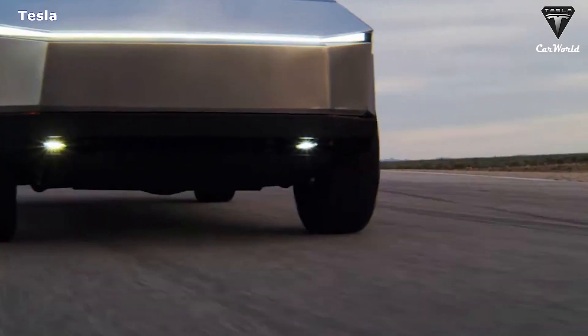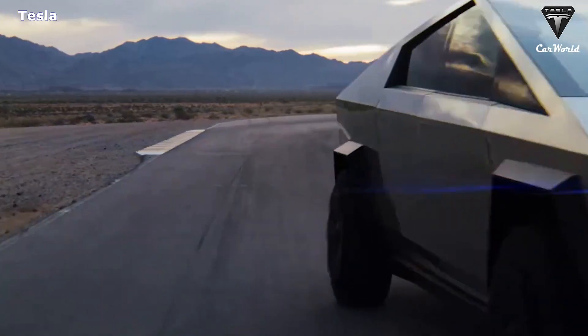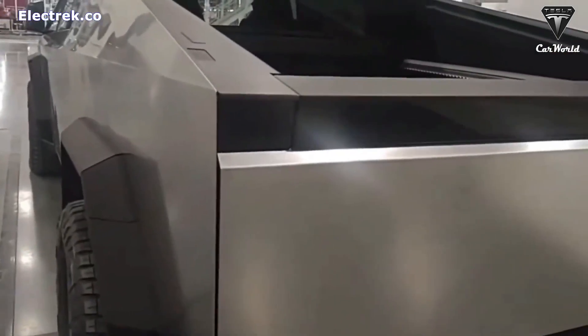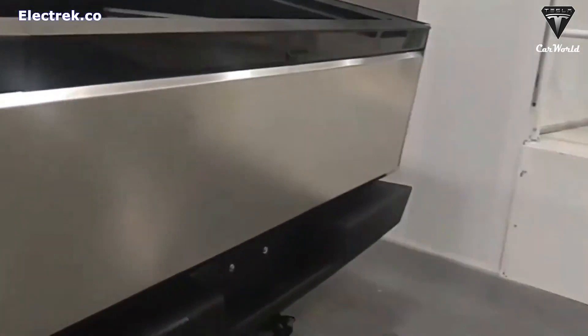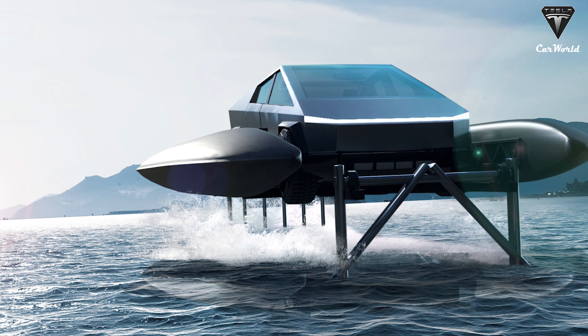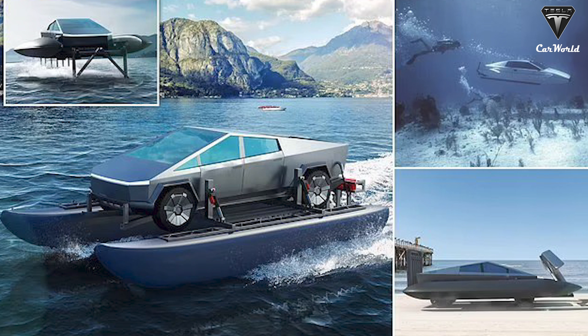Musk mentioned in a tweet that the Tesla Cybertruck will float for a while. This tweet came as a response to a question by a Twitter user about Cybertruck's water-weighting capacity. According to Tesla, the Cybertruck will be a rugged, tough, do-it-all vehicle. So imagine being able to drive to a nearby lake, convert it into a catamaran boat, then explore the waters for a day on the lake.